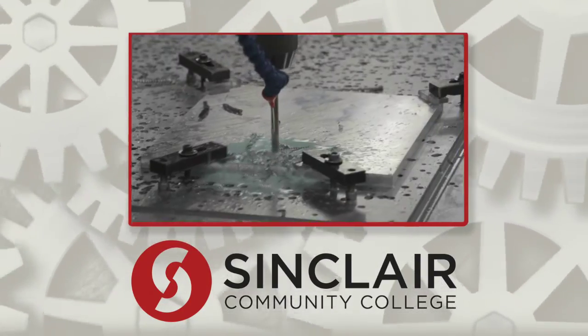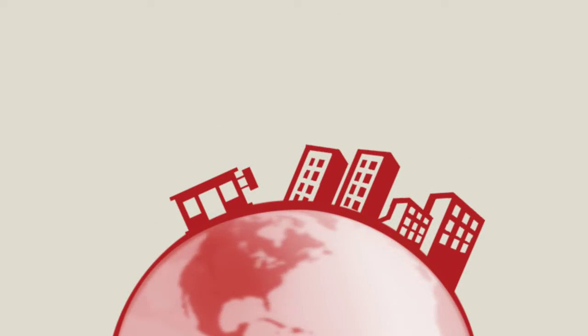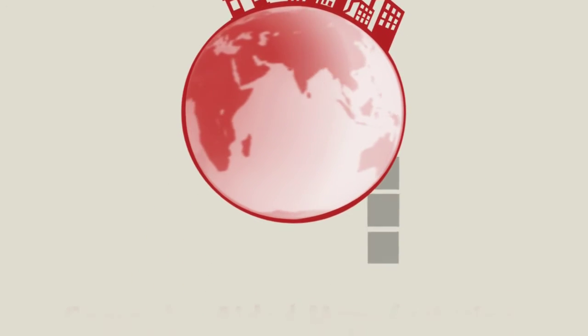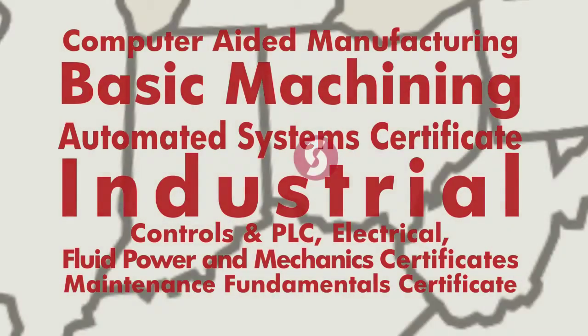The goal? To help them get a job, or a better one, in the high-demand field of advanced manufacturing. Companies large and small need qualified manufacturing professionals to help them remain competitive in the growing world economy. Stackable credentials for both short and long-term programs help students gain the skills needed to fill those jobs, right here in the Miami Valley and around the world.